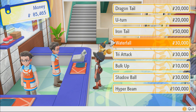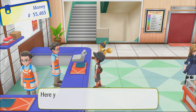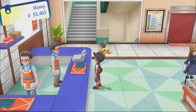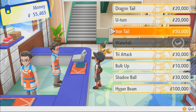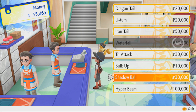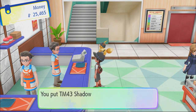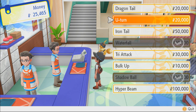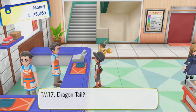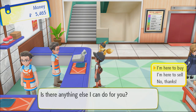Dragon Tail, U-Turn, Waterfall - Waterfall will come in handy. You can only buy them once. Shadow Ball, Hyper Beam - Shadow Ball will come in handy as well. Let's just buy as much as we can. That'll be good enough, we'll come back for the rest later.